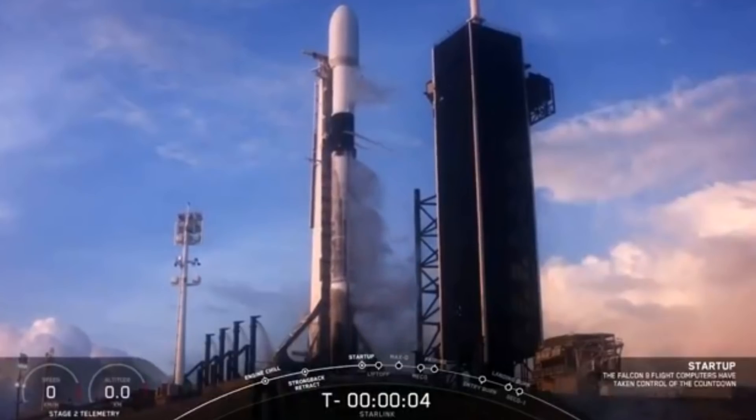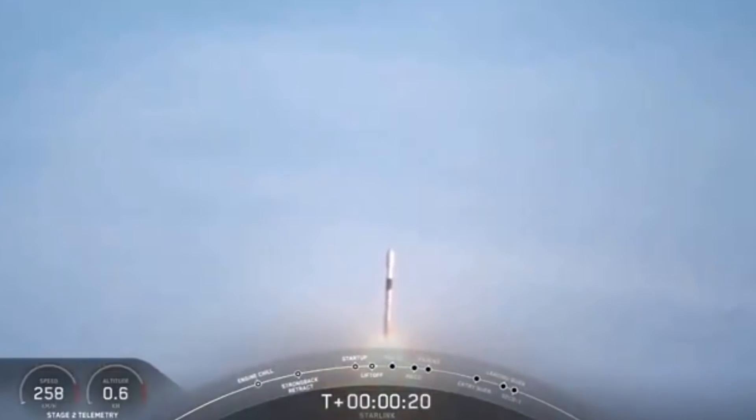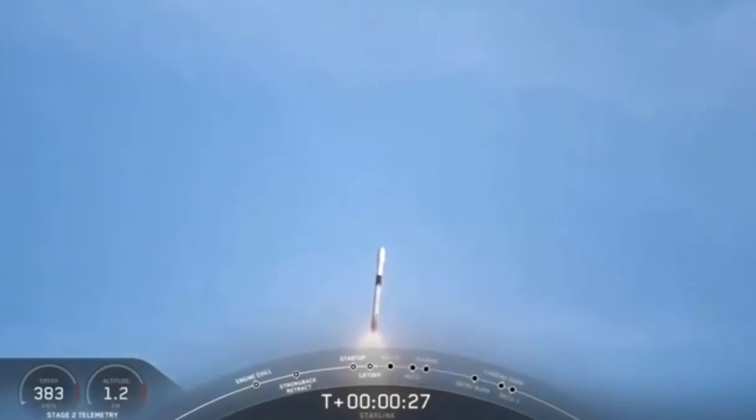Right now, SpaceX has more than a thousand Starlink satellites in orbit, but that number is quickly growing. Every launch has about 60 satellites — there's even one scheduled for March and many more to come. The goal is to eventually have 42,000 satellites, a constellation of satellites, to provide internet access all around the world. Last year there were a record 31 launches, and 2021 is expected to be busier — the 45th Space Wing is preparing for at least 40 missions.